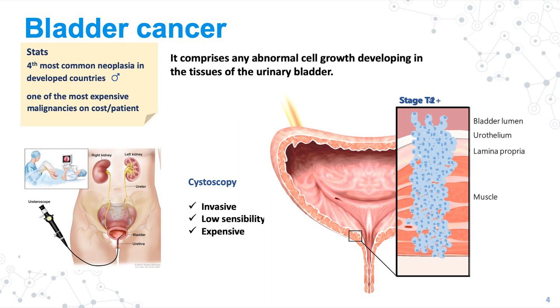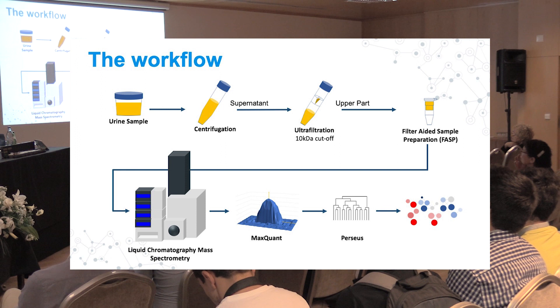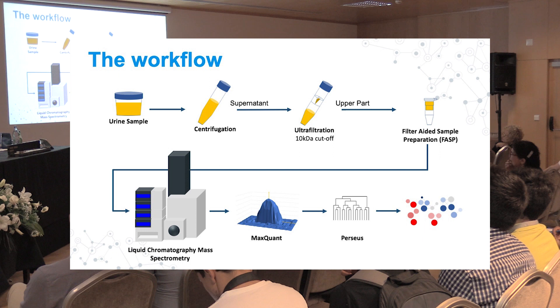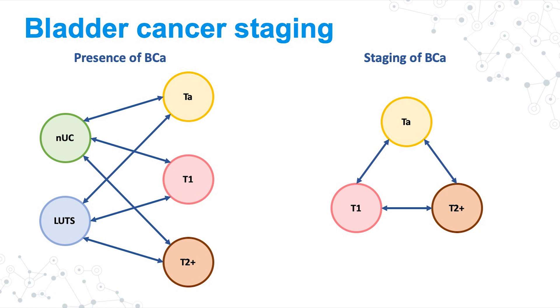Our workflow is very simple. We take a urine sample, centrifuge to remove any cell debris, then concentrate the urine using an ultrafiltration device, and then do a fast digestion. When we get the peptides, we go to LC-MS/MS, then MaxQuant analysis for label-free quantification, Perseus analysis, and then protein interactions to retrieve molecular or biological pathways that are deregulated in these different tumor stages.